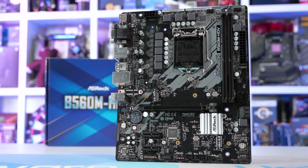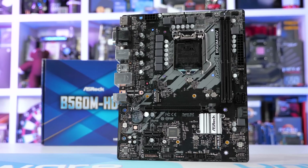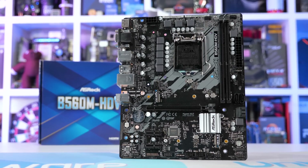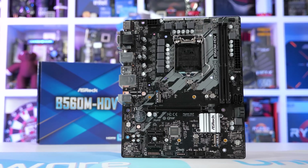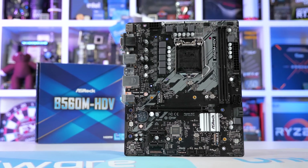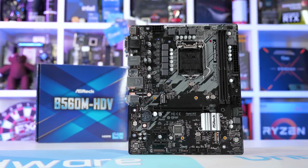In short, the board enforced a hard PL1 of 100 watts, which massively limited performance, resulting in significantly worse results than boards priced just $10 to $20 more. The horrible performance aside though, our primary issue with this product was the false advertising, as it failed to meet the minimum specification of the 125-watt CPUs it claimed to support.